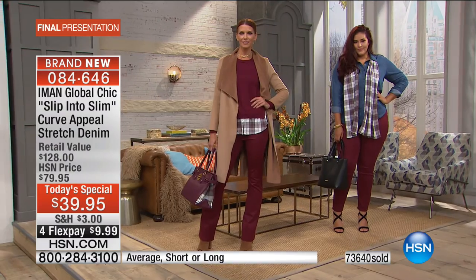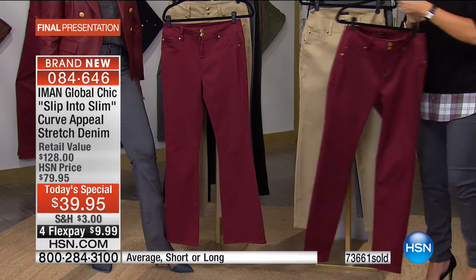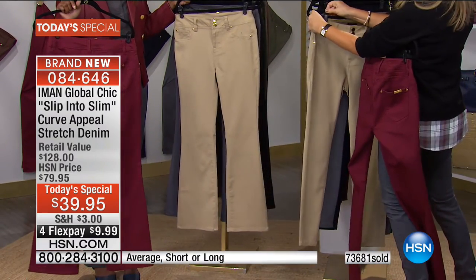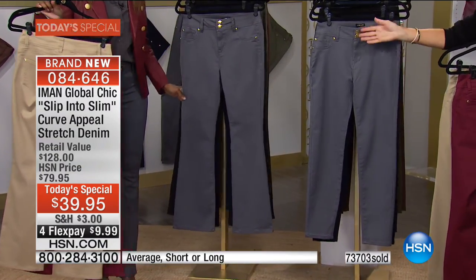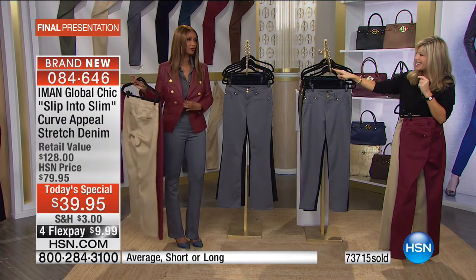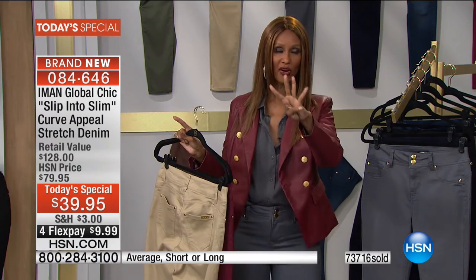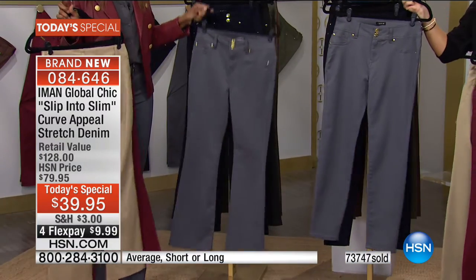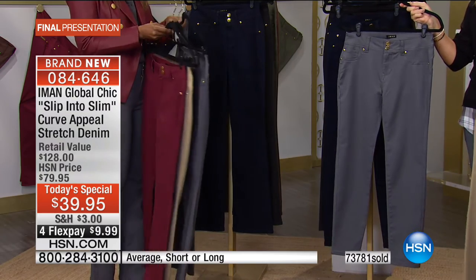Last call on all sizes of the red Zinfandel in skinny or boot cut. Last call on the rich camel in either style. The gorgeous slate gray is your new neutral for fall — it works with everything. The host is wearing it with a Zinfandel faux leather jacket that's coming up next. That jacket is inspired by designers doing the same look in leather for four thousand dollars.